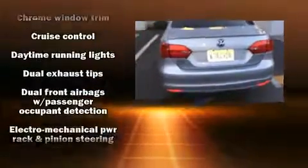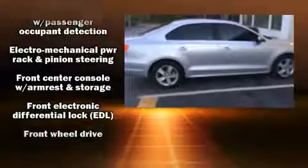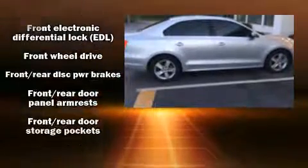Top features include power windows, one-touch window functionality, variably intermittent wipers, a leather steering wheel, a trip computer, heated door mirrors, and cruise control.